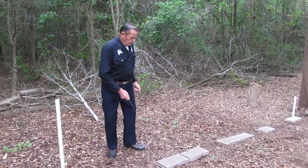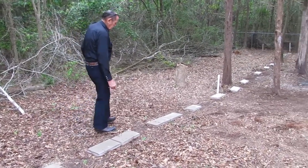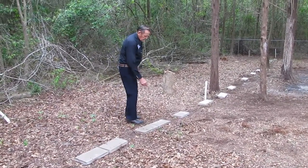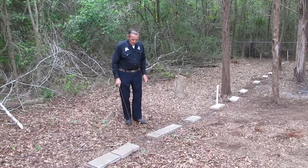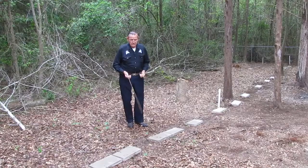So this has to be the father, this has to be the little baby boy, this has to be the mother, and this has to be the baby. This has to be a family, probably taken by smallpox. And this is so typical throughout this entire cemetery.